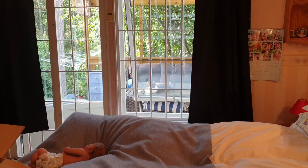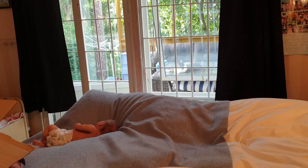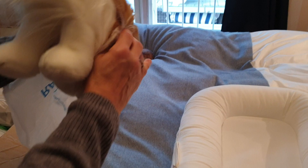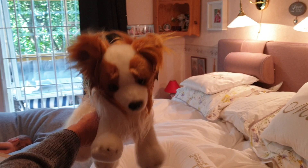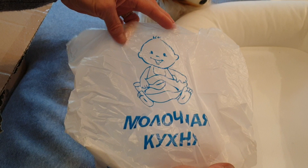Hello again, this is a new box opening and this box comes from Russia. Let's look what we have here first. Oh how nice, oh my gosh, it's a little dog! Oh how sweet, this is really cute. Oh thank you, a really sweet dog, it looks so nice.